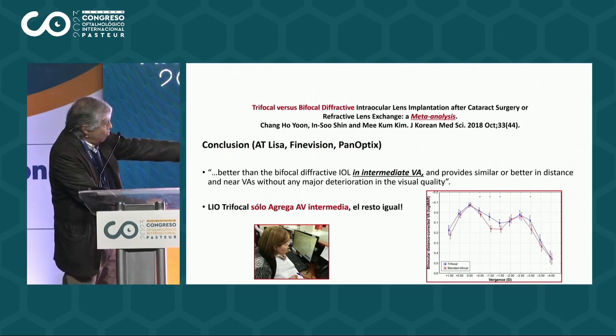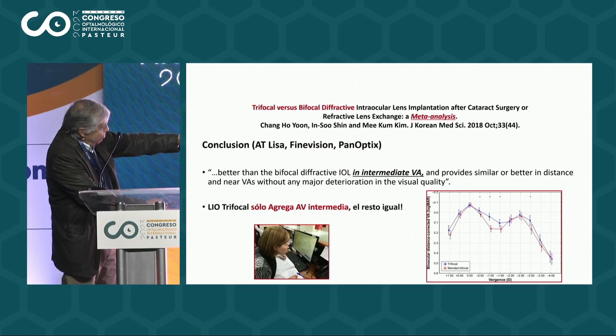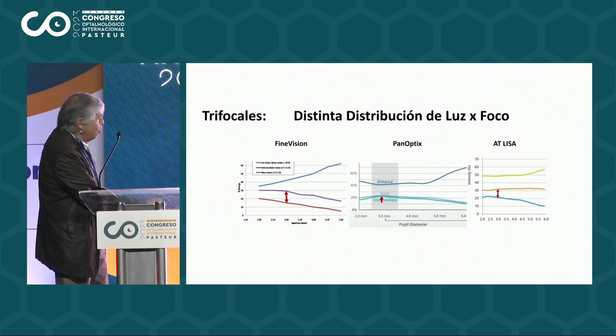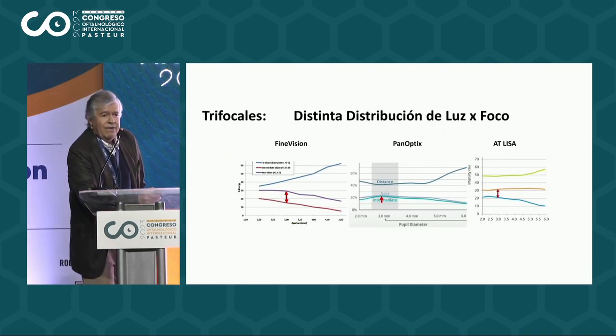As you can see, this is the curve of focus. In the blue, the trifocal, versus the red, the bifocal. The trifocal, obviously, improves vision in the intermediate range. So there was nowhere to lose, and we had to indicate a trifocal instead of a bifocal.